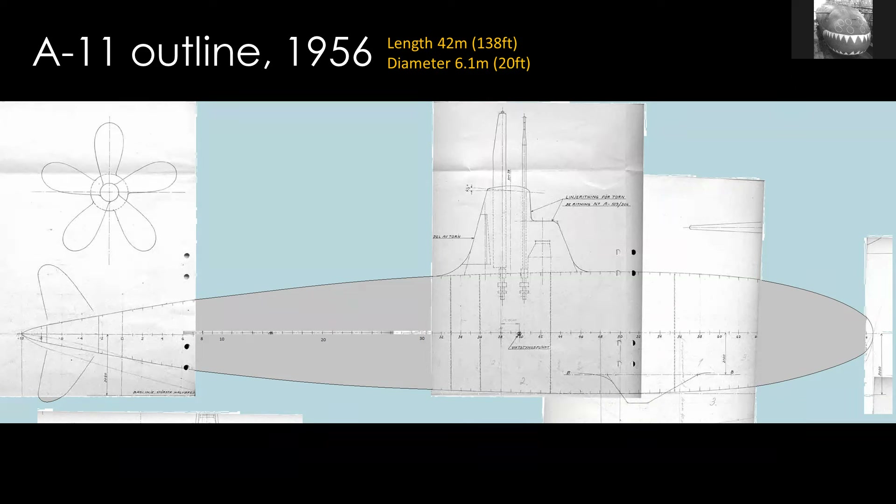Unfortunately, Frederick Granholm is no longer with us, but I'm going to share the material he shared with me. From the 1956 blueprints, straight away it's obvious this is a really forward thinking design, really bold for the 1950s. It's essentially fish shaped, with a different hull diameter all the way along — super efficient.